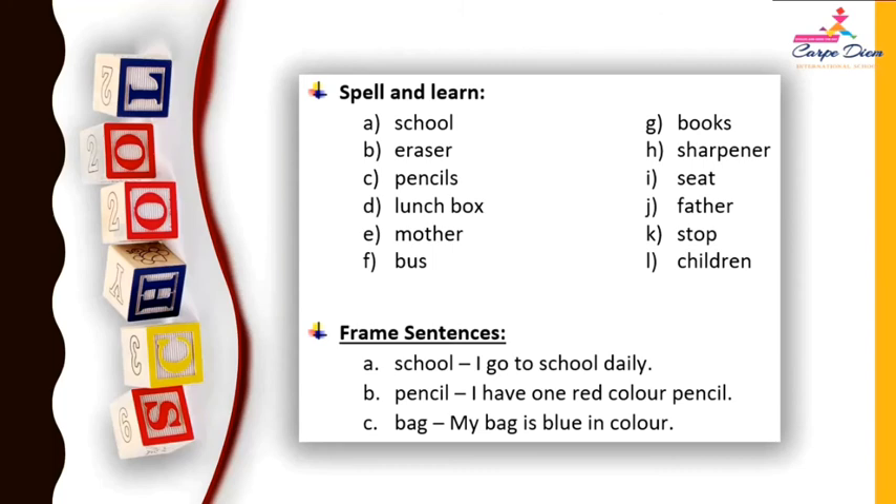Now frame sentences. School: I go to school daily. Pencil: I have one red color pencil. Bag: My bag is blue in color. So you can also make your own sentences.